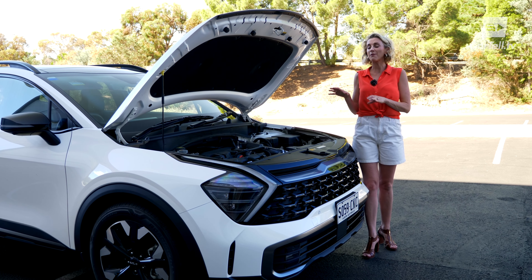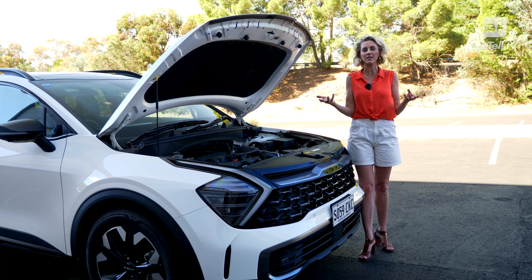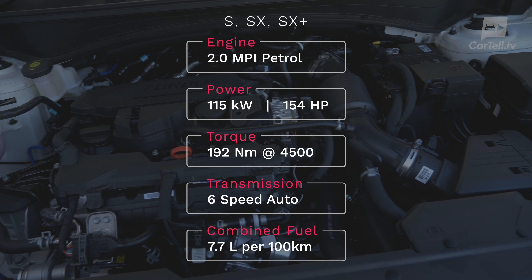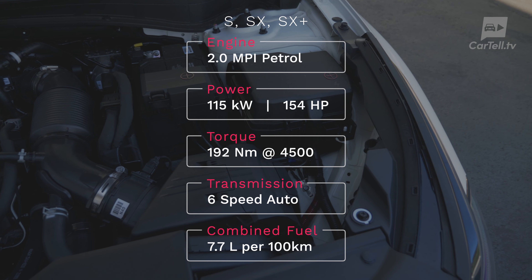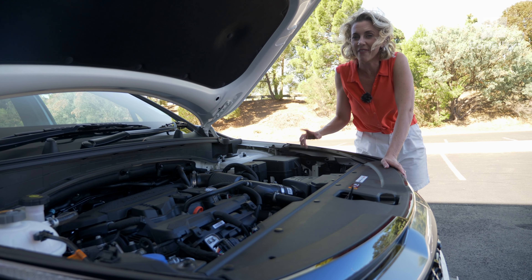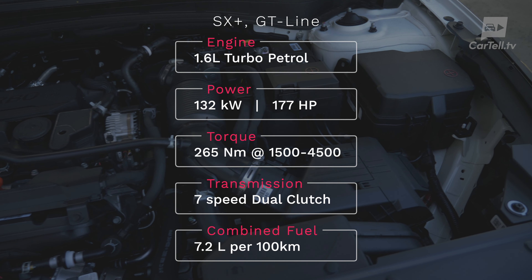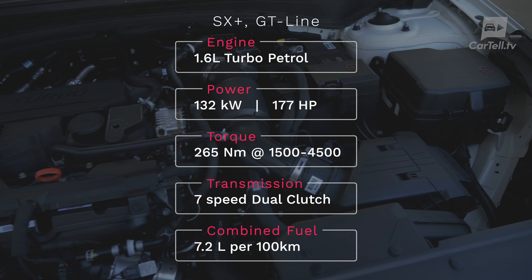There are three different engine choices with four different transmission options, so it's important you choose the right one for your driving style. The entry point is a 2.0-litre petrol with 115 kilowatts of power and 192 newton metres of torque, mated to either a six-speed manual or six-speed auto in front-wheel drive only. Fuel economy is 8.1 litres per 100km in the auto. The spicier option — the one I have here — is a 1.6-litre turbo petrol producing 132 kilowatts and 265 newton metres of torque, mated to a seven-speed dual-clutch transmission with all-wheel drive, averaging 7.2 litres combined.